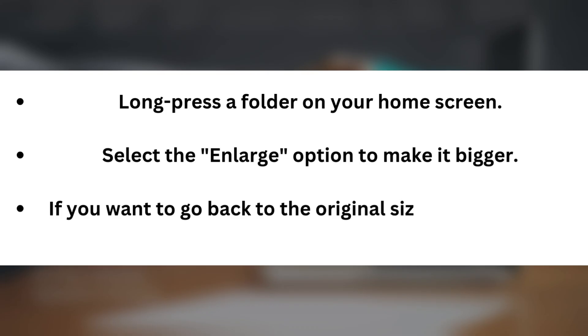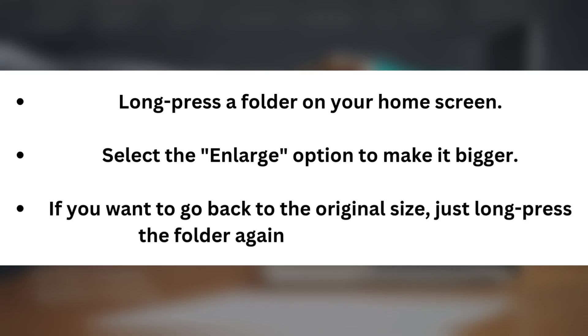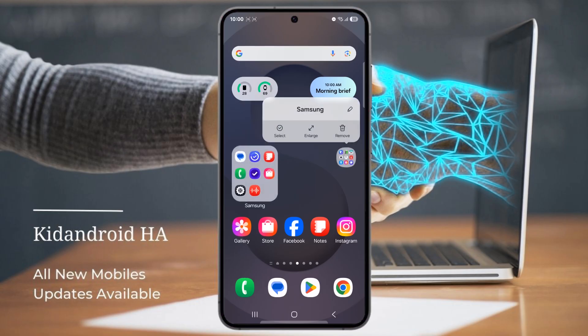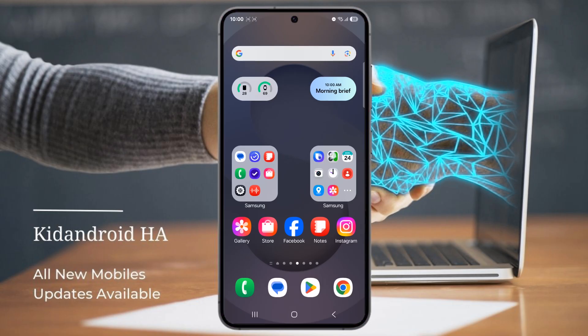If you want to go back to the original size, just long press the folder again and choose shrink. Keep in mind, the folder size will depend on how many apps are inside, so make sure there's enough space on your home screen to accommodate the larger folder.